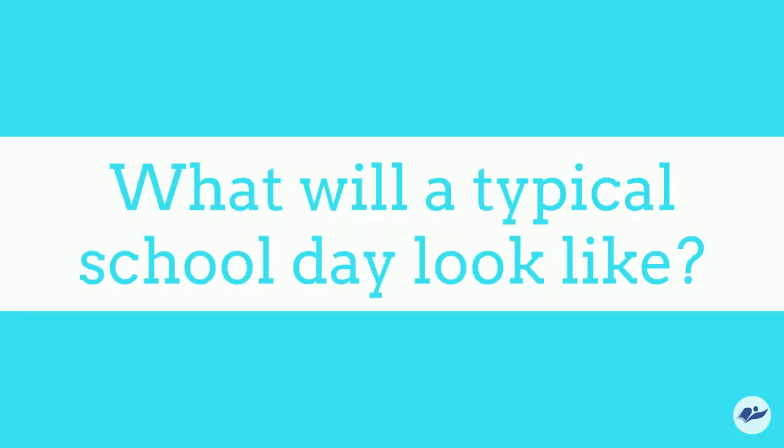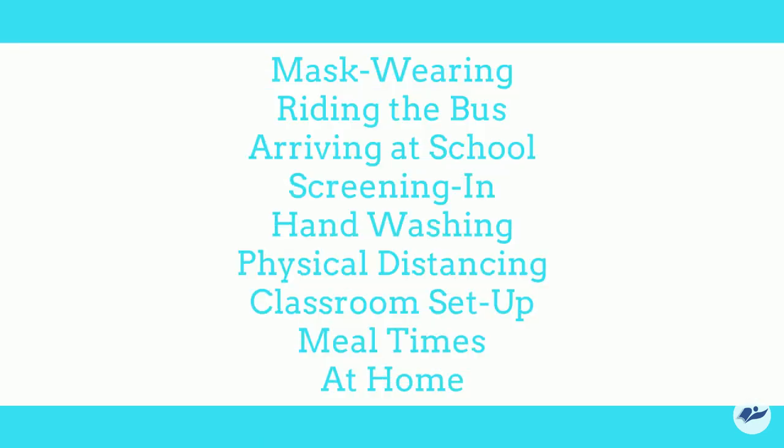In this video, we will go over what a typical day will look like while at school and highlight important safety procedures to ensure that students and staff are as safe as possible when they return to school. So what does a typical day look like?